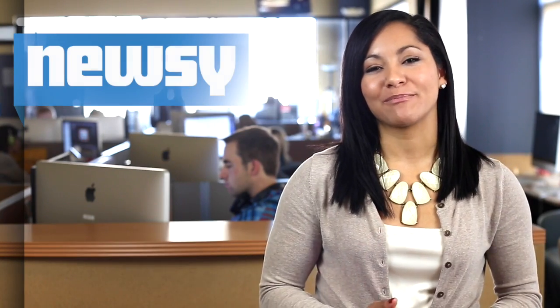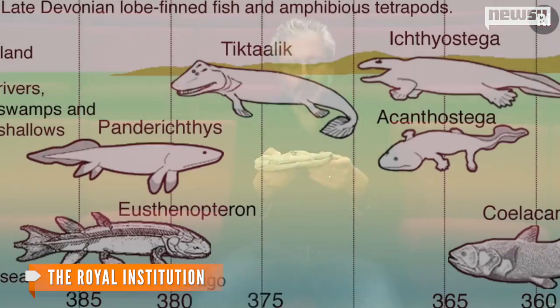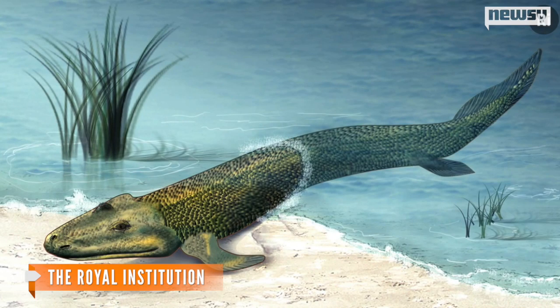Professor Neil Shubin explains movable wrists and necks similar to our own evolved from Tiktaalik and its evolutionary ancestors. What's exceptional about this is just how ordinary it is, in the sense that it's exactly the intermediate that you would likely predict, and the shape of the head, the proportions of the head and the bones and so forth are very much like a land-living animal, and then other parts are fish-like.